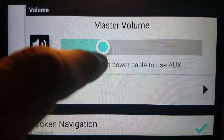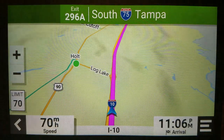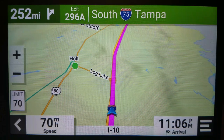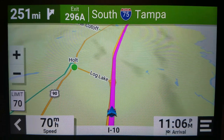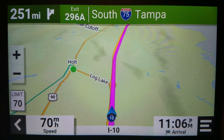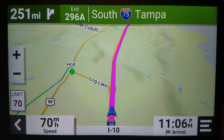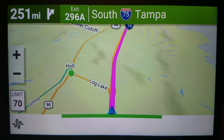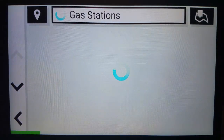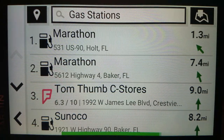Let me just turn the volume up on that. So we have to do a combo of sorts in order to make this work. If we don't do a combo, this is what happens: 'Okay, Garmin. Gas stations.' — 'Which result would you like?' See this? But it's not telling me what side of the road it's on.